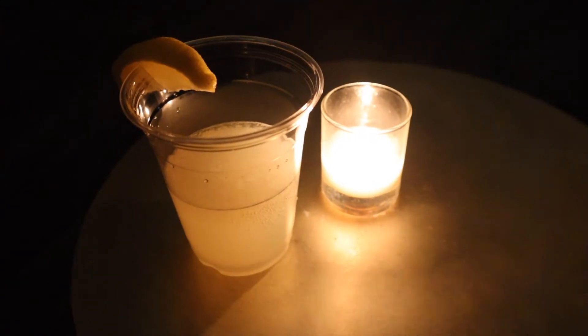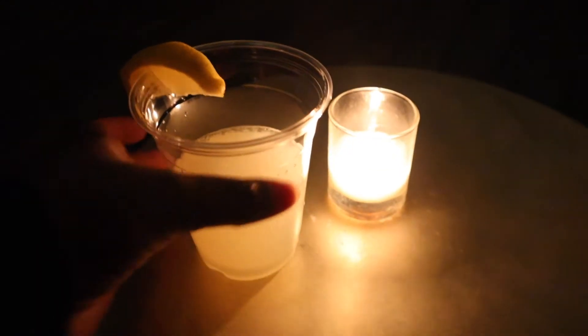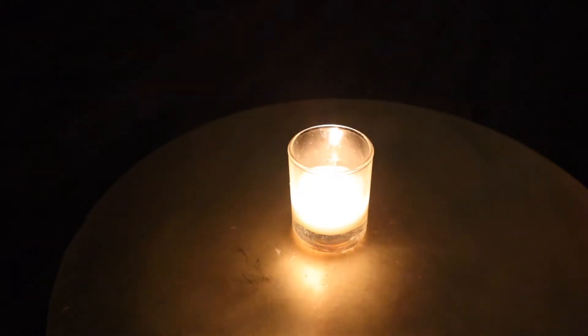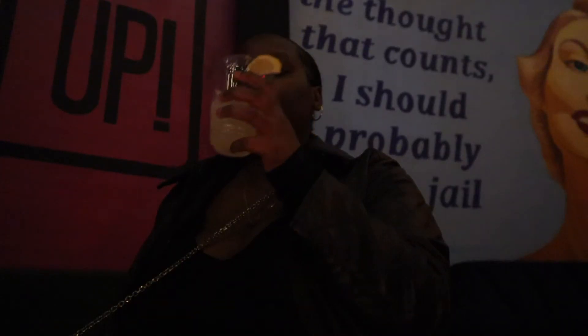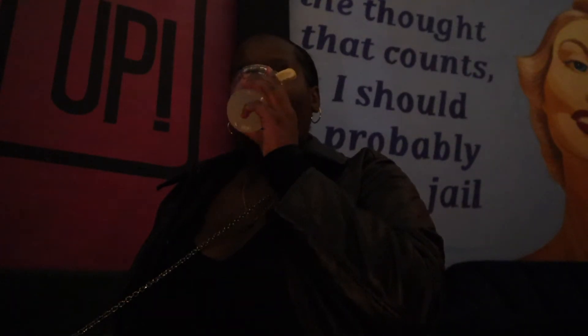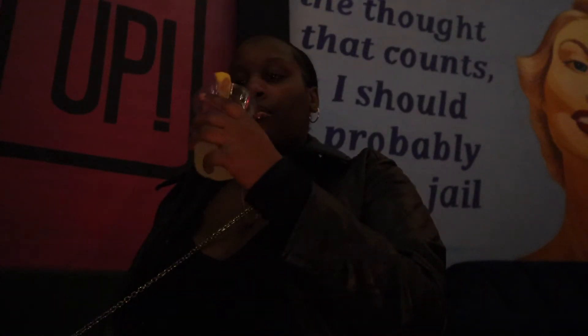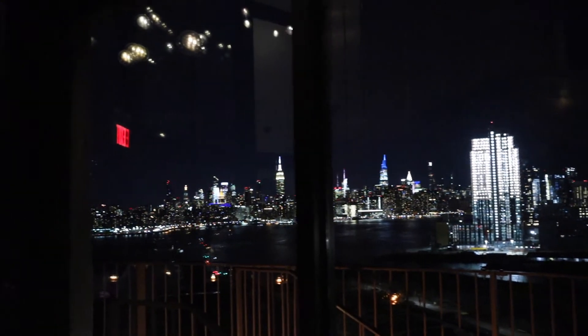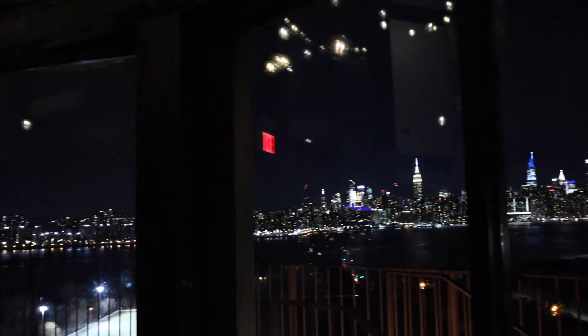Now, after me and my sister went out for drinks to enjoy the hotel — they had a mini little rooftop — we really enjoyed ourselves just having conversations. Look at this view from the rooftop, it looks so beautiful. New York is really beautiful.